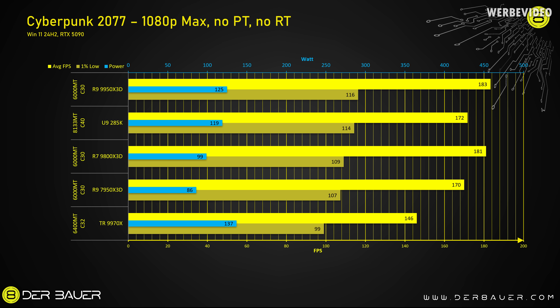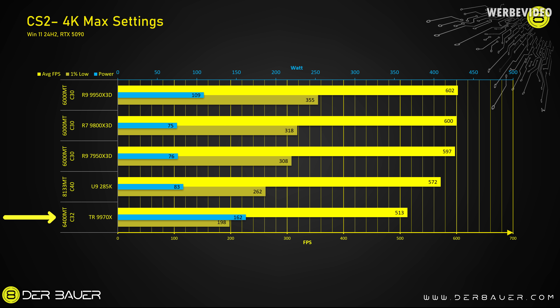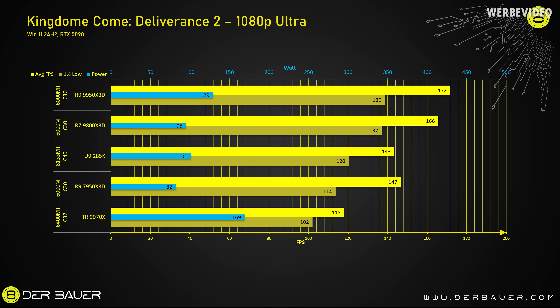In Cyberpunk at 1080p with max settings and an RTX 5090, we can clearly see a difference from recent desktop CPUs. The 9950X 3D beats the Threadripper 9970X by about 15 to 20 percent and also consumes 10 percent less power — mainly caused by the missing 3D V-Cache. In Counter-Strike 2 the difference is even bigger: 1% low FPS is about 45 percent lower than the 9950X 3D, and power consumption is notably higher at 162W. A very similar gap appears in Kingdom Come: Deliverance 2, where we see about 40 percent difference in performance between the workstation CPU and recent X3D desktop CPUs.